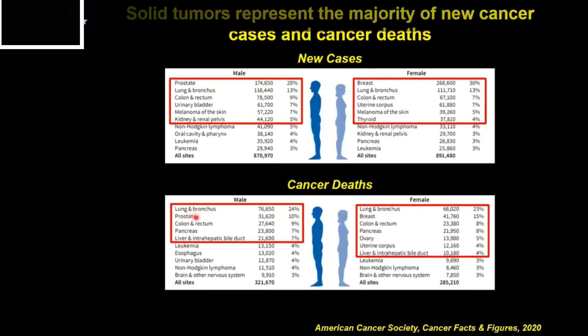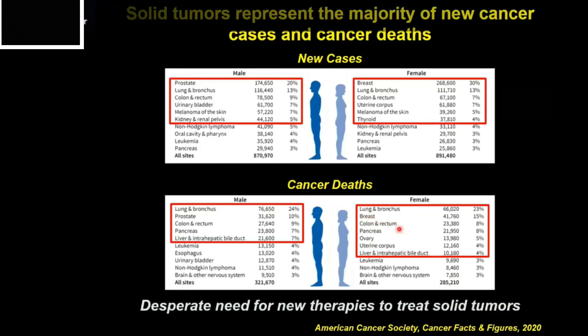Behind lung cancer in men is prostate cancer, and in women is breast cancer — and this will be the focus of my talk today. In all solid tumors, there's a desperate need for new therapies.